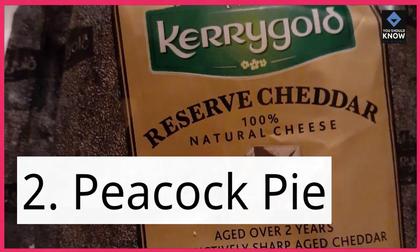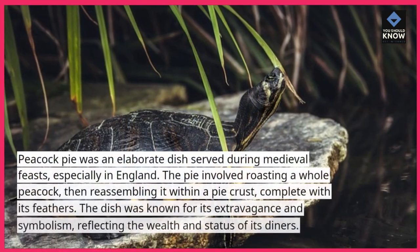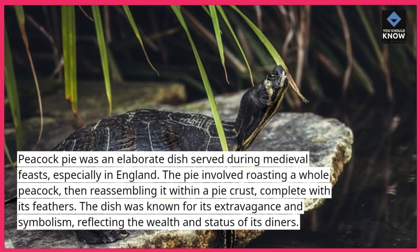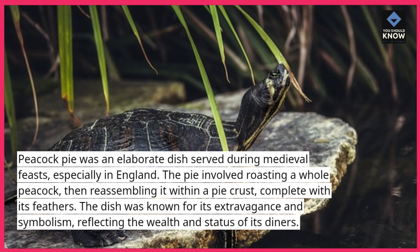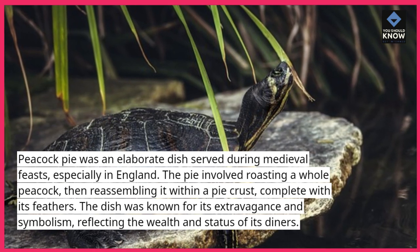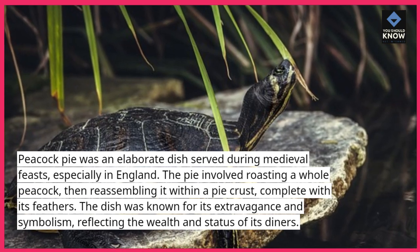2. Peacock pie. Peacock pie was an elaborate dish served during medieval feasts, especially in England. The pie involved roasting a whole peacock, then reassembling it within a pie crust, complete with its feathers. The dish was known for its extravagance and symbolism, reflecting the wealth and status of its diners.